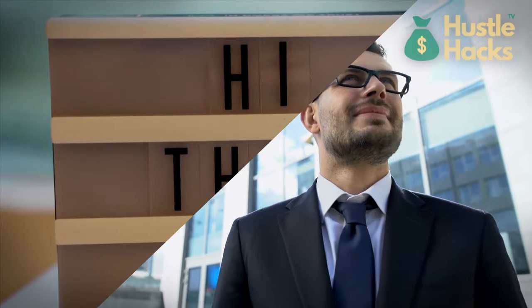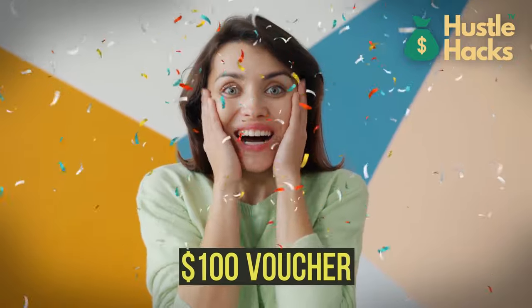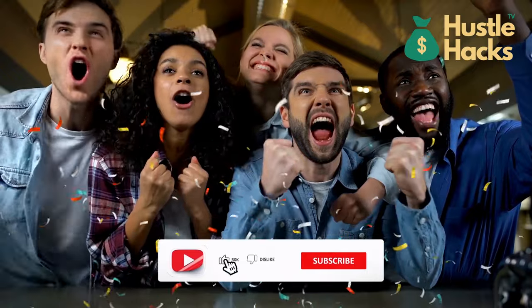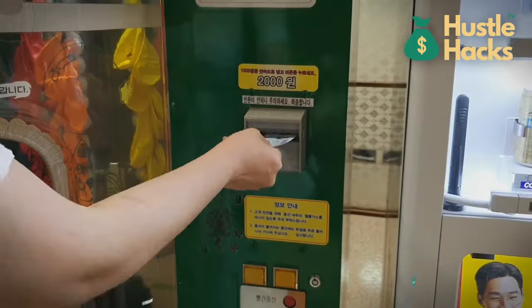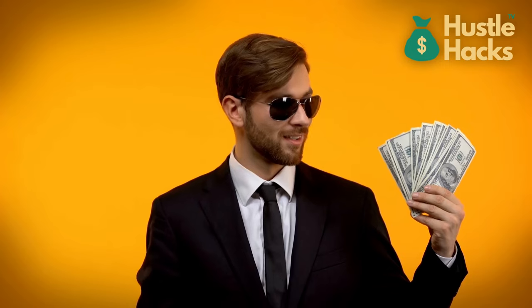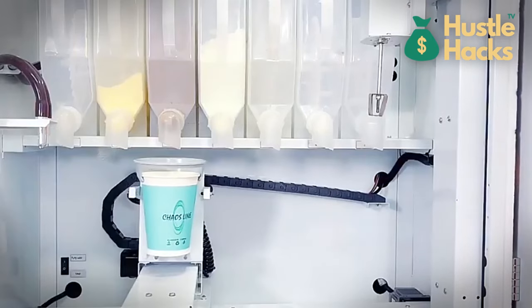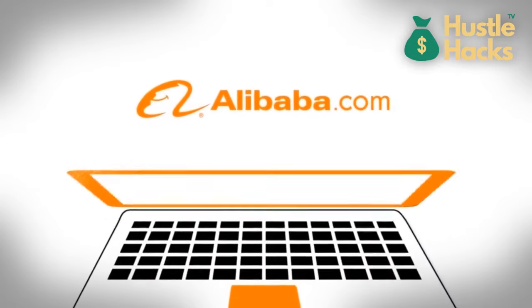Hey there, aspiring entrepreneurs. Before we get started, we're going to be giving away a $100 voucher for Alibaba once we hit our 10,000th subscriber. So make sure to subscribe and turn on notifications. Today, we're exploring the world of innovative vending machines that have the potential to kickstart your path to a profitable business venture. These aren't just whimsical gadgets — they're practical business ideas that you can actually acquire from Alibaba. Let's dive right in.